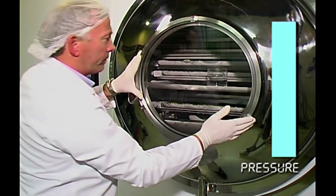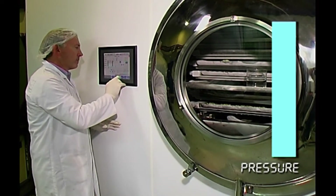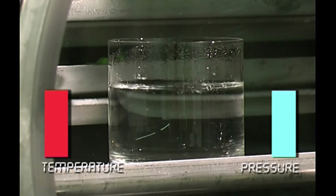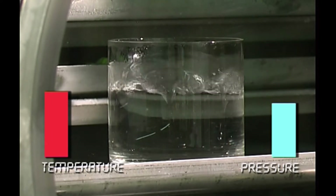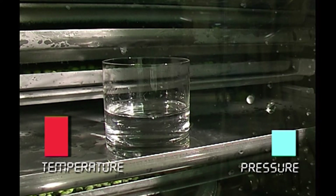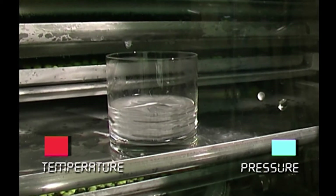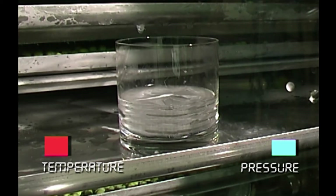The unique way that water behaves can be demonstrated by putting a glass of water into the freeze-dry chamber and lowering the pressure. At about one tenth atmosphere, the water reaches its vapour point and appears to start boiling, even though it's still quite cool. If the pressure is further lowered to below the triple point, the water freezes to ice. As long as the pressure and temperature stay below the triple point, the solid ice will sublimate directly to vapour, eventually migrating to the condenser unit.